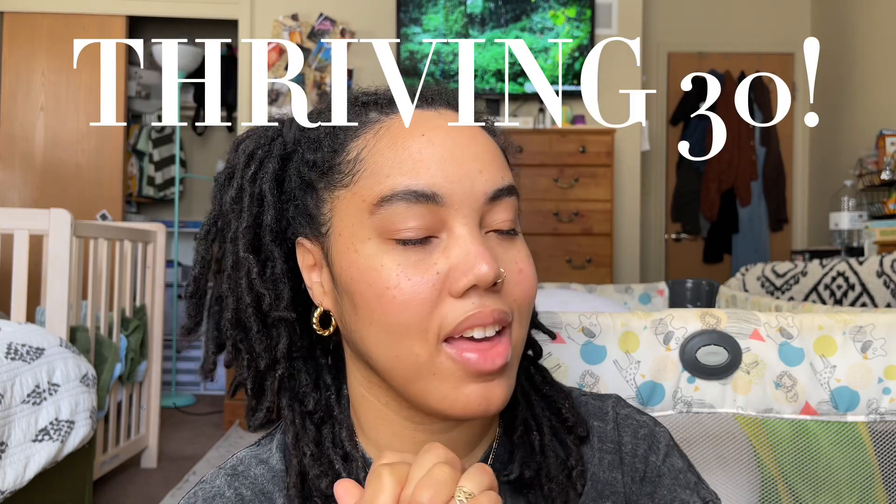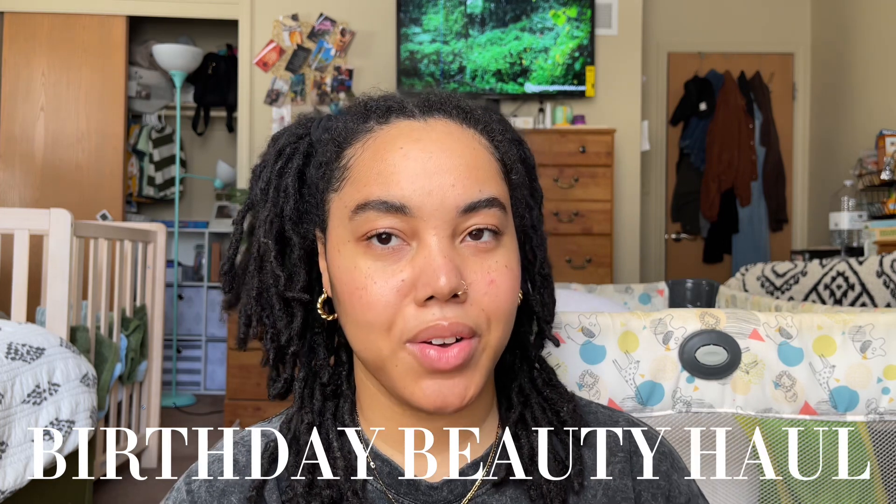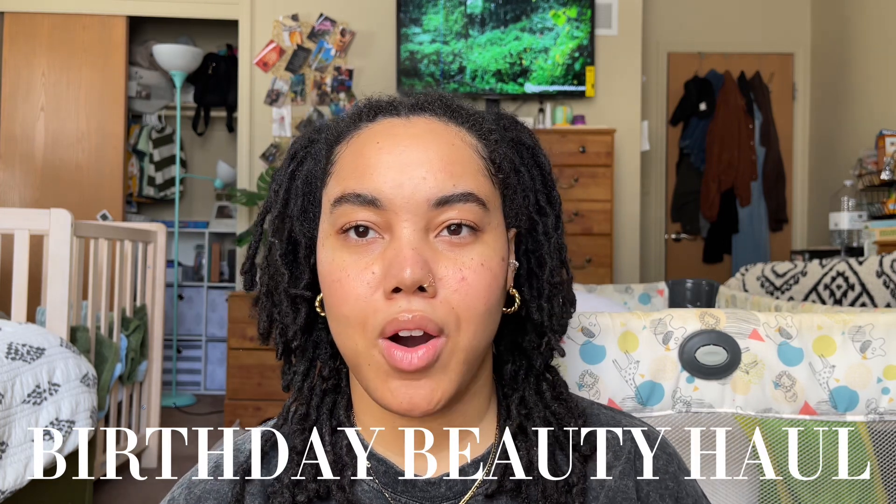Today we're gonna be doing something a little bit different, still beauty related. I just had a birthday — I just turned 30, y'all. Thriving 30! I'm so excited, I'm so grateful to be here. I thought it would be fun to do a birthday beauty haul — so like a Sephora haul, Ulta haul, Target haul, you know, a regular haul, but make it beauty and make it birthday.